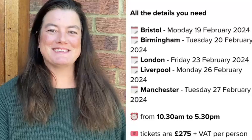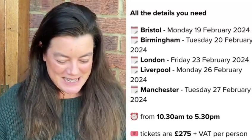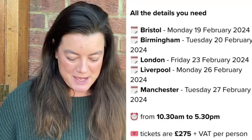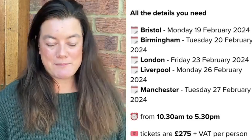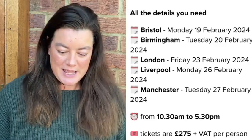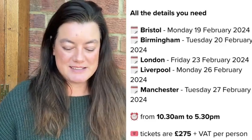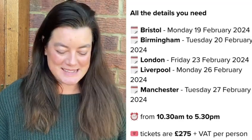The Two Forks Menu Engineering Tour is happening in February this year. We start in Bristol on Monday the 19th of February, then Birmingham on Tuesday the 20th of February. After a couple of days' break, it's London on Friday the 23rd, Liverpool on Monday the 26th, and Manchester on Tuesday the 27th of February. I hope to see you at one of those dates.